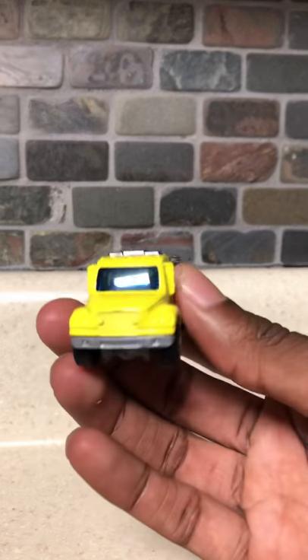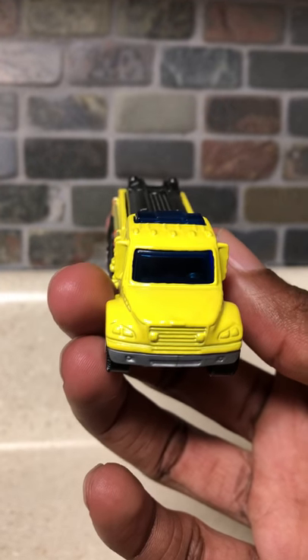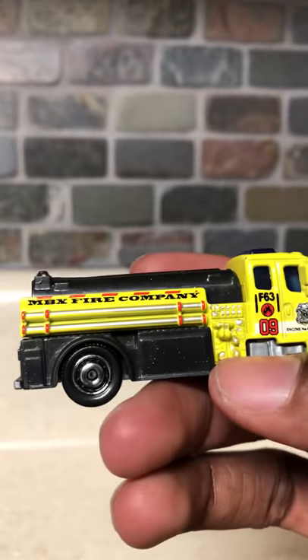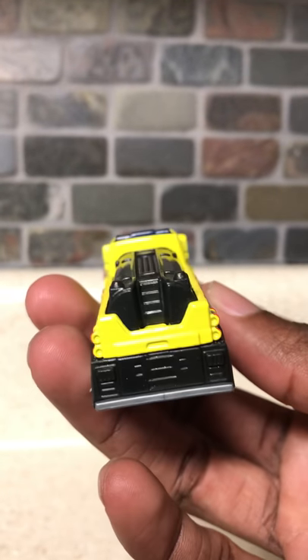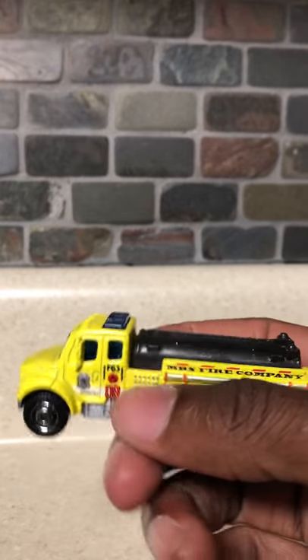Okay, so as you can see, here's the front. And then, here's the side. The Matchbox Fire Company. I have so many fire trucks in my car collection — probably more than ambulances and police cars combined.